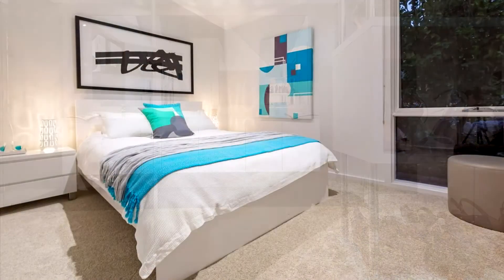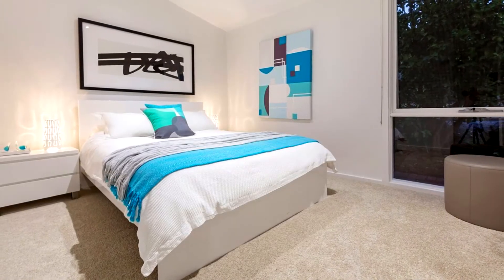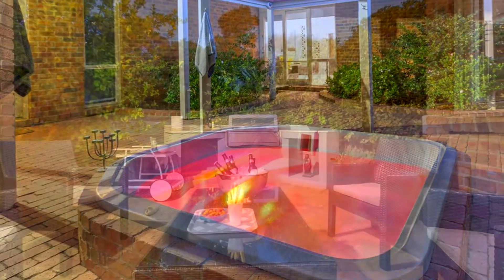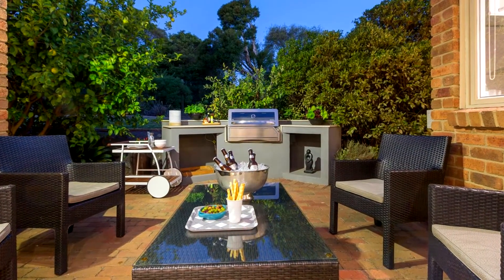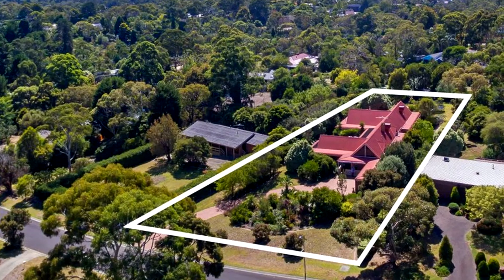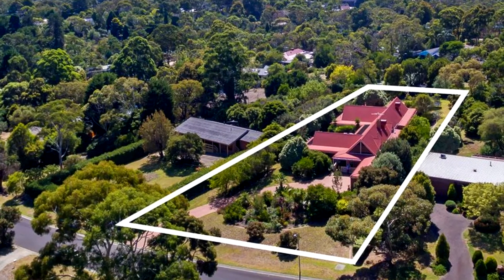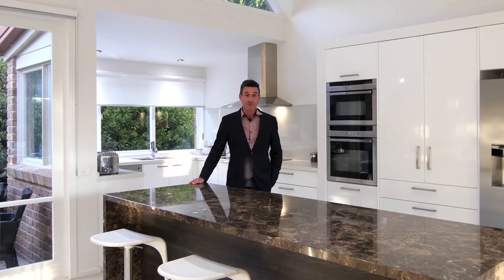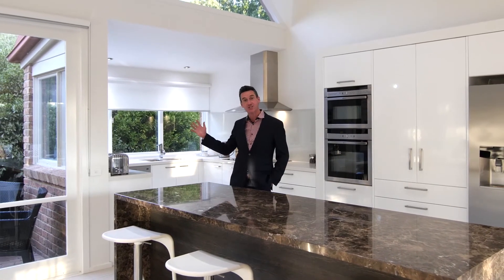A long list of features include zoned heating and cooling, an outdoor spa, large rear yard for children to play, a BBQ courtyard, brick paved driveway and remote double garage. This home is truly an oasis, with a fantastic floor plan and superb finishes.